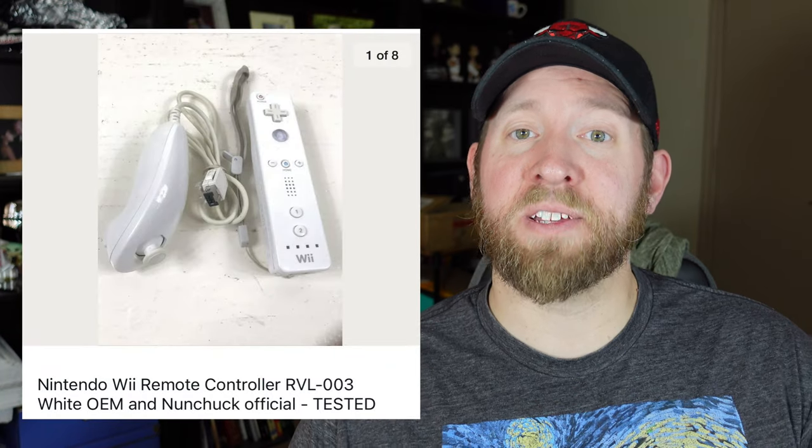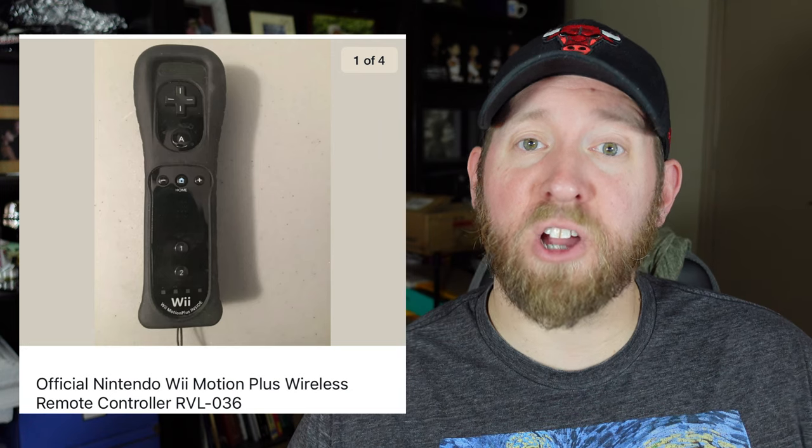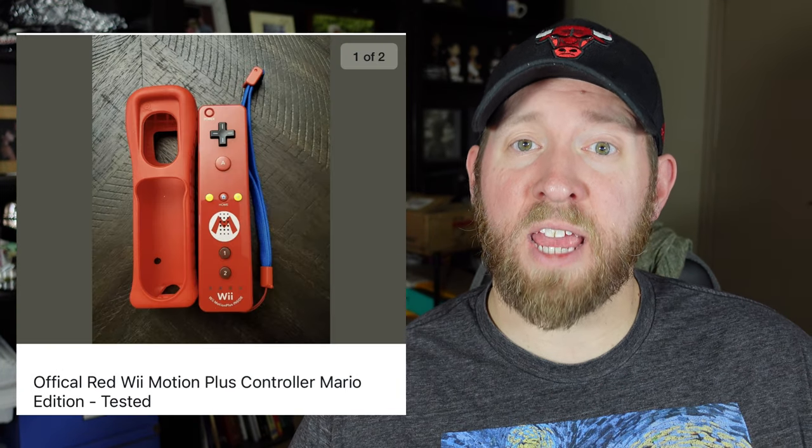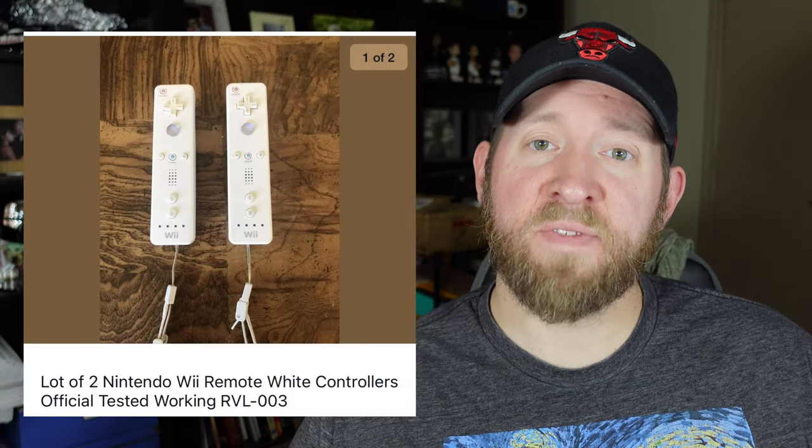The next thing we want to talk about is accessories. There are a lot of accessories for the Wii, and I am going to highlight the ones you should be focusing on. The first accessory is the Wiimote — this is the main one you want to be looking out for because this is what controls your system. There are many variations: a regular version, a Motion Plus version, different color variations, and special edition ones with Mario, Luigi, Toad, Peach, and Yoshi, which go for more money. For myself, I like to bundle Wiimotes in pairs because you save on shipping and can keep it under first class. A lot of people are just looking for the Wiimote, so you don't necessarily need to include the nunchuck.